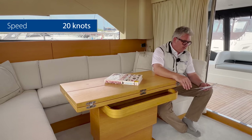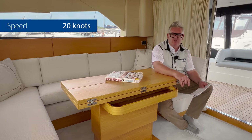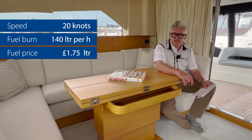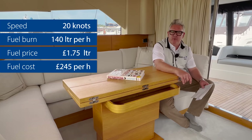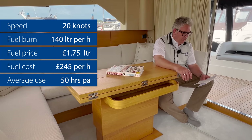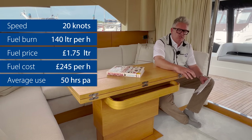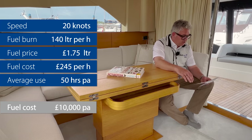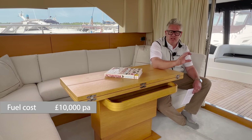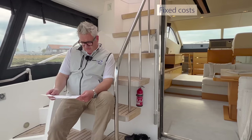Section two — fuel. At our standard 20-knot average speed, the fuel burn for this boat with its twin D9 575 shaft-drive Volvo Penta diesels is 140 litres per hour. At the May 2023 fuel price of £1.75 per litre, that's £245 per hour. The UK and European average boat use is about 50 hours a year, and adjusting for marina cruising and speed transitions gives an annual fuel cost of about £10,000 — which, for 50 hours at 20 knots, isn't too terrible.